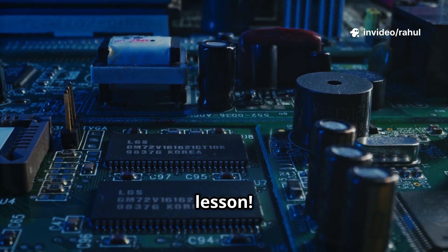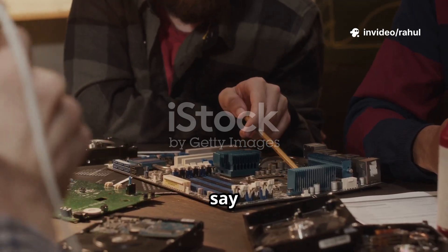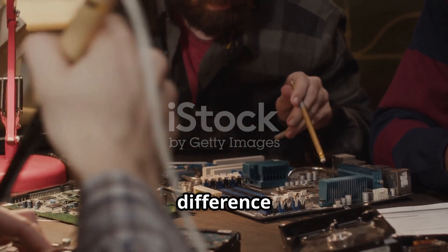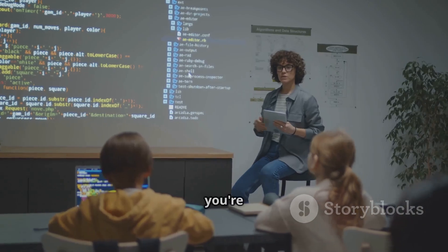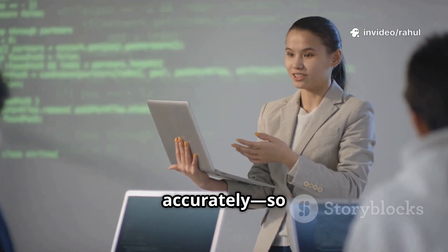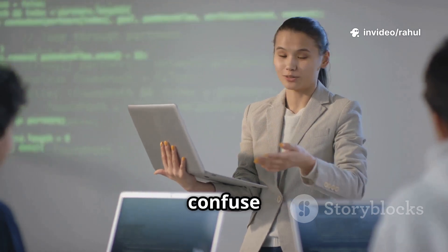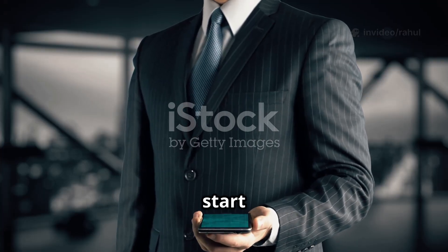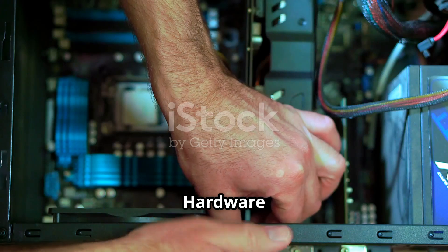Welcome to today's tech lesson. Have you ever heard someone say hardware and firmware in the same breath and wondered what exactly the difference is? Well, you're in the right place. Let's break it down clearly, simply, and accurately, so by the end of this video you'll never confuse them again.